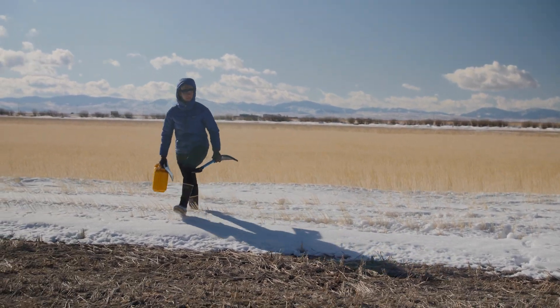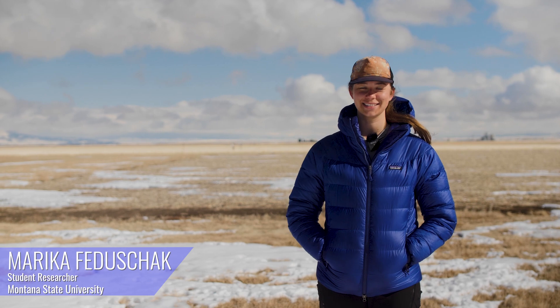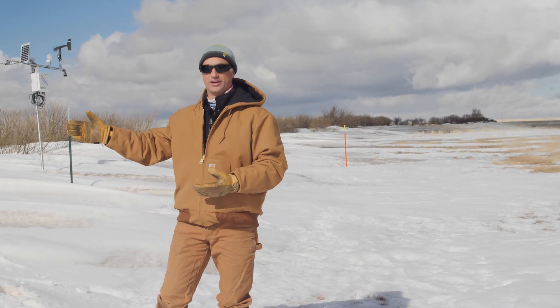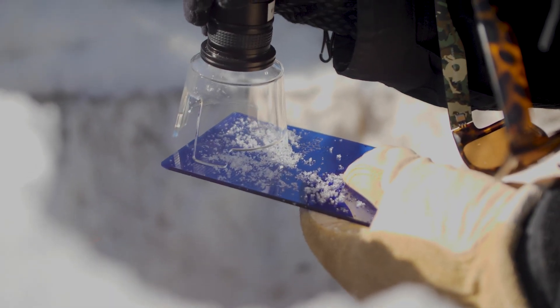Today I have dug a few snow pits, taken some measurements, and been wrestling with technology as always seems to be the case. We're using old-school techniques like digging snow pits where we can get detailed measurements of the snow and its properties as we go with depth.